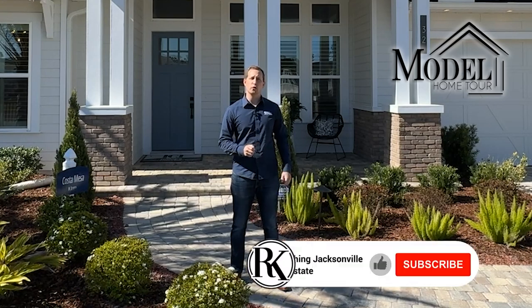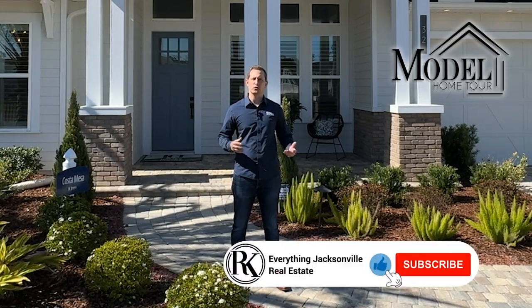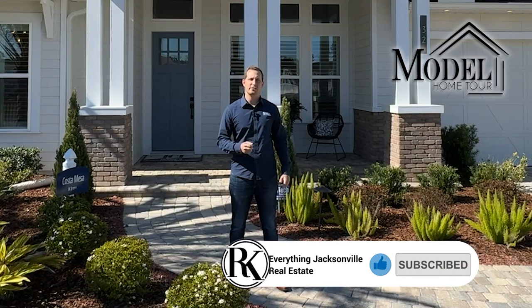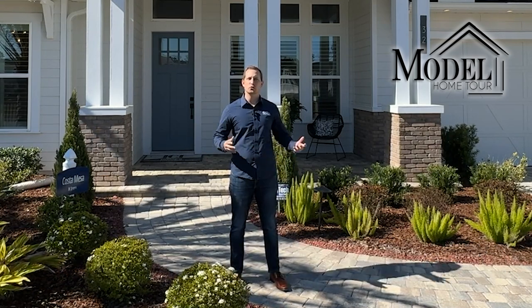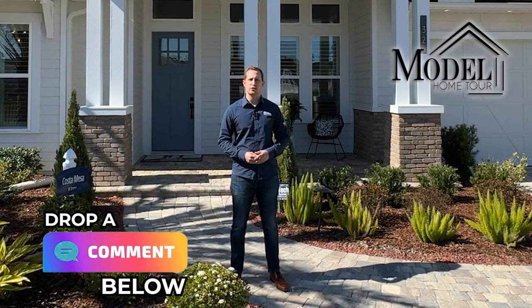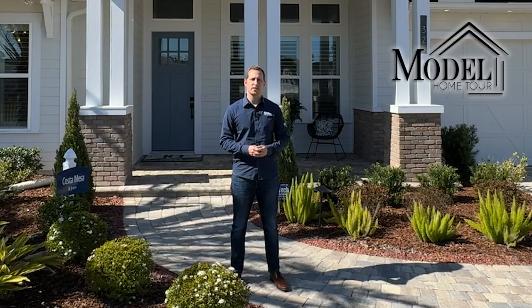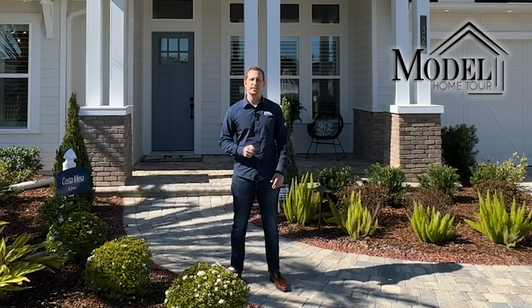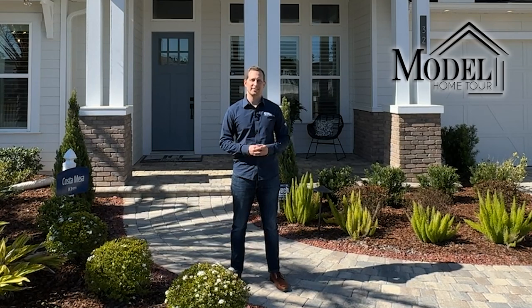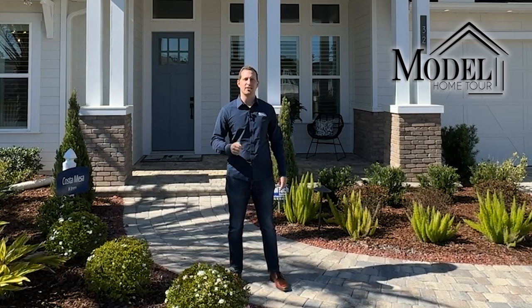Before we get into the video don't forget to like this video, subscribe to our channel, and ring that bell so you get notified when I post more content like this. As I'm walking through this floor plan feel free to leave a comment on anything you have questions on or that you like or would like to see different in the home. Also stay till the end because I will be going over some builder incentives ICI is currently offering.